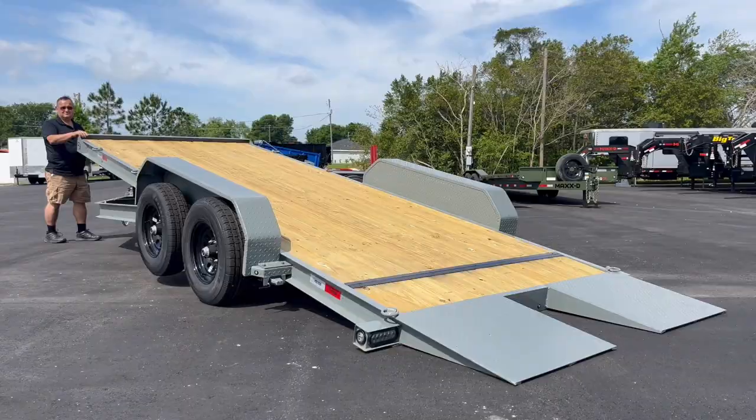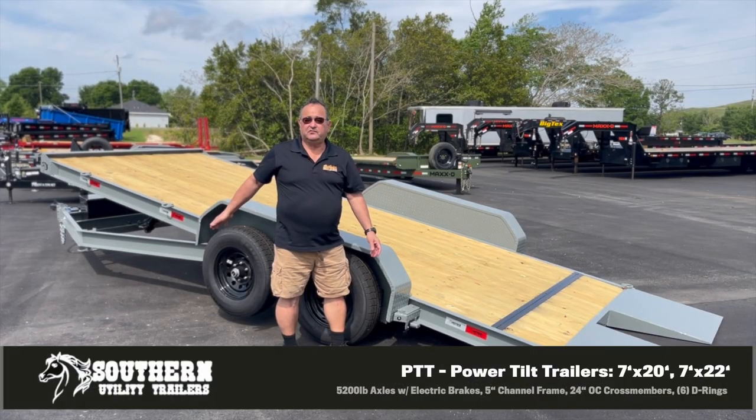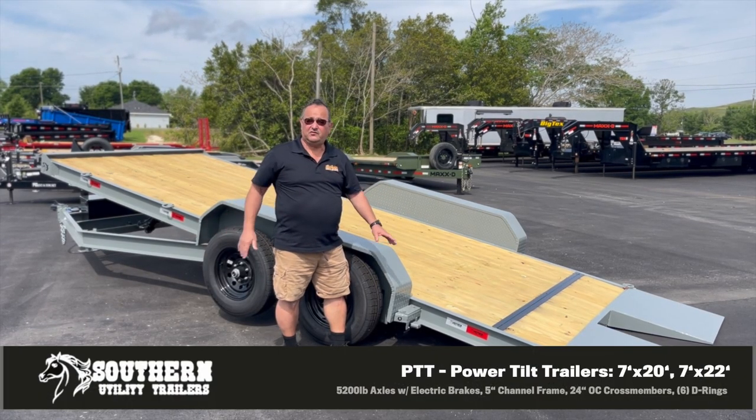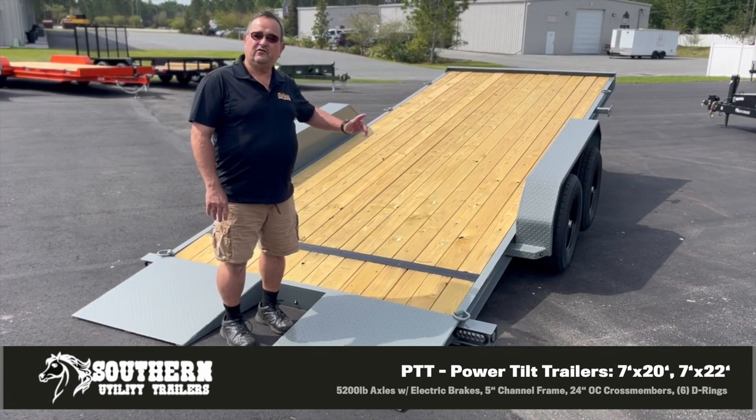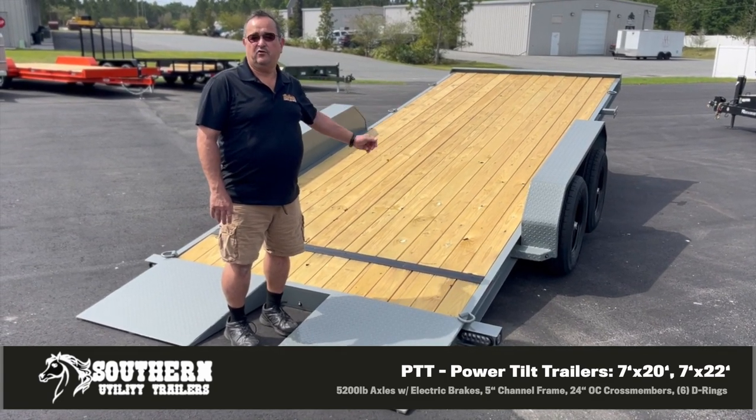This thing rides on 5,200 pound axles, comes standard with 10-ply tires and six tie-downs, and has a removable fender. This one is 20 feet long, but we also have one in 22.